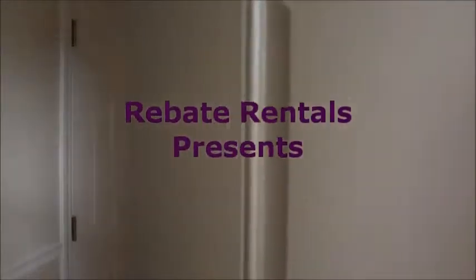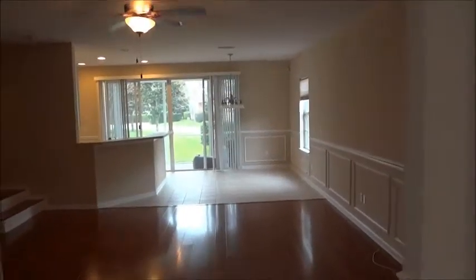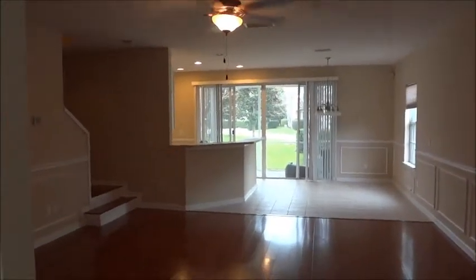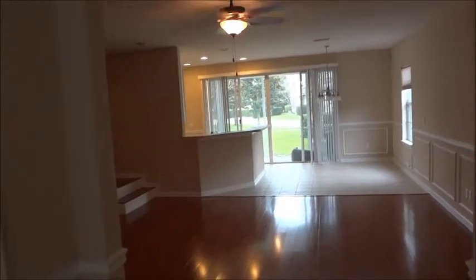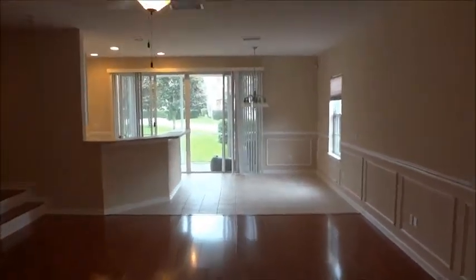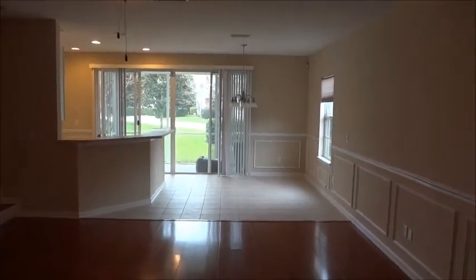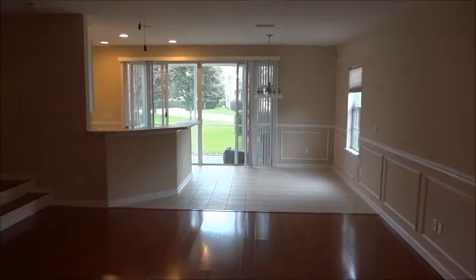RebateRentals.com presents Clifton Village, a townhome community in the heart of Southside Jacksonville, Florida. This is a three bedroom, two and a half bath townhouse. Please check the website for square footage specs.